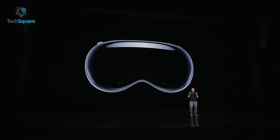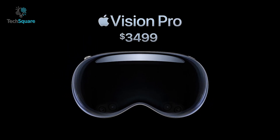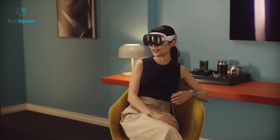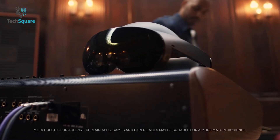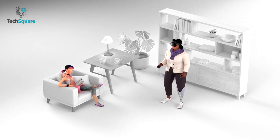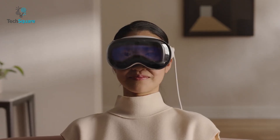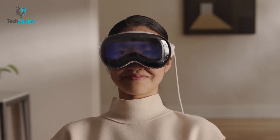Apple confirmed that the Vision Pro will be launching early in 2024, and it will come bearing a price tag of a staggering $3,499. This price tag alone puts it at a much higher level than the Meta Quest Pro, which currently costs about $999. In the end, if it was not obvious from the staggering price tag and the pristine hardware, the Apple Vision Pro should be able to take on a lot more tasks with more detail in comparison to the Meta Quest Pro.